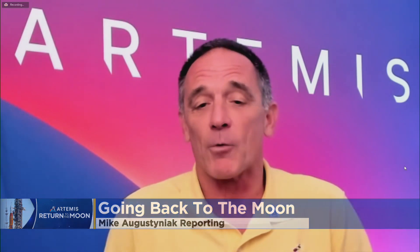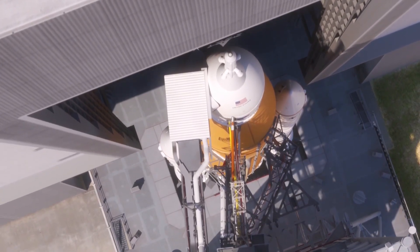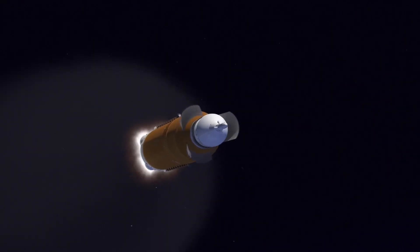Artemis I is the first of our series of missions. This is taking humans back to the moon. This is an uncrewed test flight. We'll launch on a 42-day mission. We will actually go to the moon, around the moon, and actually well beyond the moon — 30,000, 40,000 miles. I like to think of it as a big final chest drive.